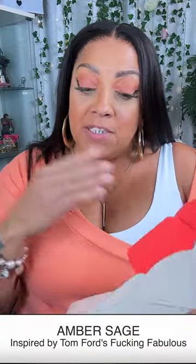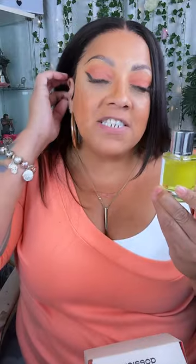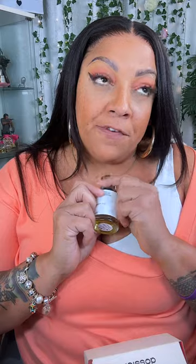Now this one is Amber Sage. I don't have the original for comparison, but this one here — you can see it's a yellowish color — and this is inspired by Tom Ford's F***ing Fabulous Eau de Parfum. The only reason I wanted to get this one, which is Amber Sage, is because it was inspired by Tom Ford and because of what he called it — F***ing Fabulous! I can't remember if it's male, female, or unisex but I really feel like it's unisex.